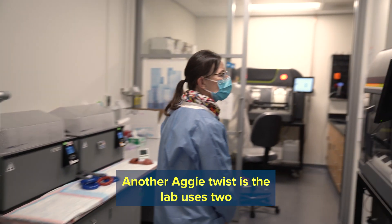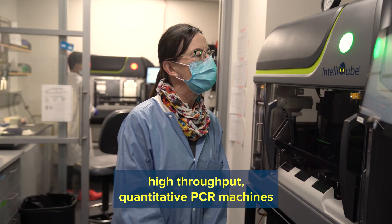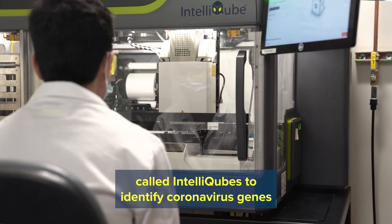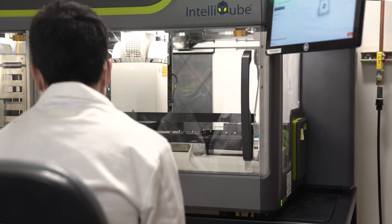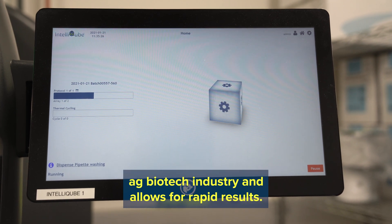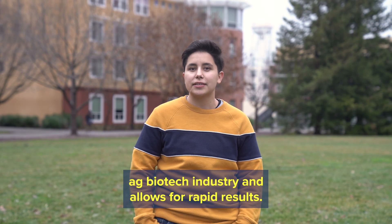Another Aggie twist is the lab uses two high-throughput quantitative PCR machines called IntelliCubes to identify coronavirus genes in each saliva sample. This machine was developed to genotype thousands of plant samples in the ag biotech industry and allows for rapid results.